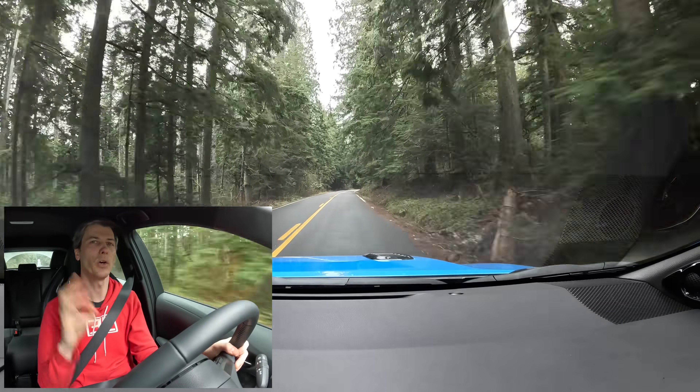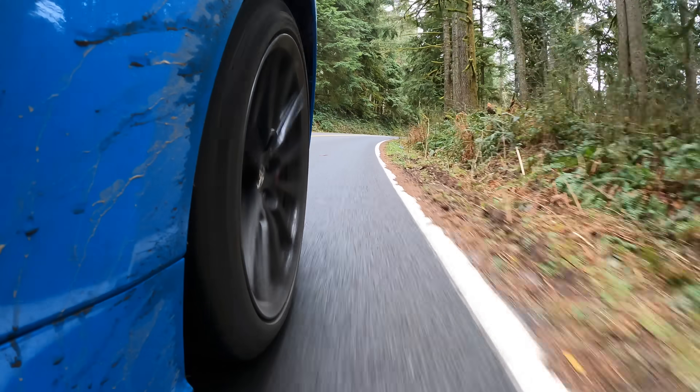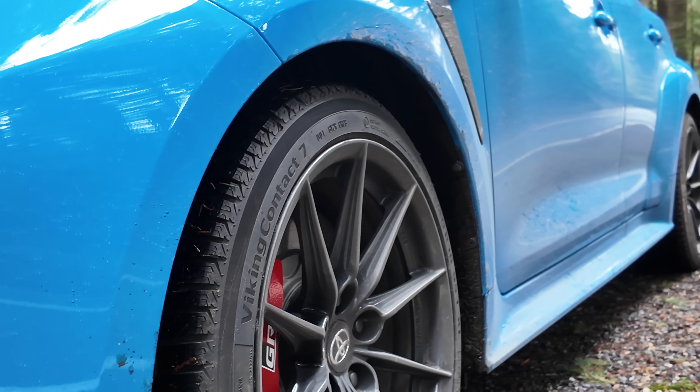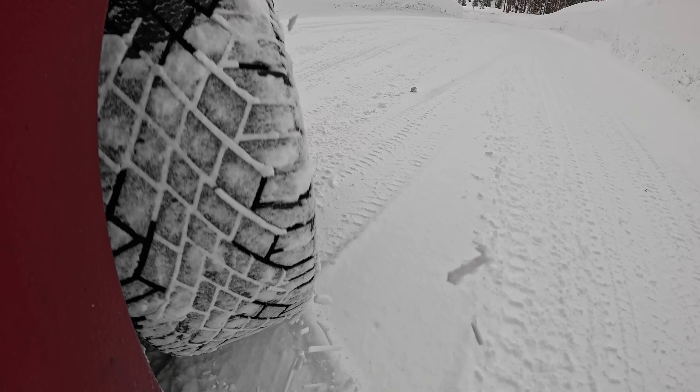When it comes to driving in the snow, there are three things that are really important. In order, starting with the most important, is tires. Matters more than anything else. Doesn't matter what vehicle you're in — if you're on terrible tires, you're not going to have a good time in the snow. I am currently on Continental Viking Contact 7s. They are exceptional in winter driving; I love driving on these in the snow or ice. They're a great tire.